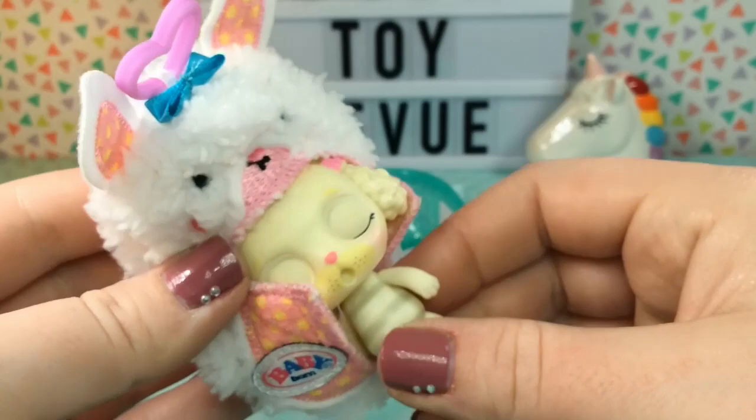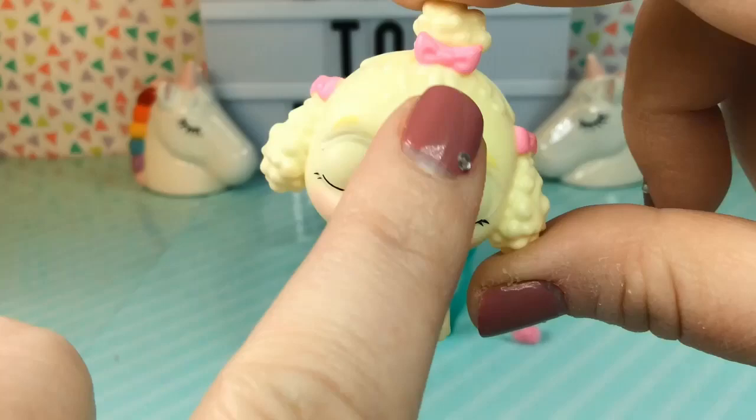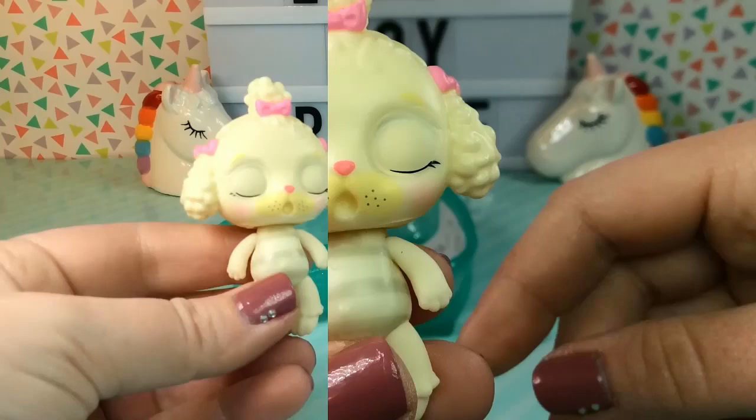Oh my gosh, here they are! We got a little poodle — it looks like a little poodle dog. Look how adorable! I love these little pink bows in their hair and their little whiskers. They have a cute little button nose and their cheeks are lightly blushed. And it looks like they have little stripes on them — so cute.